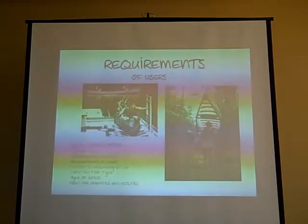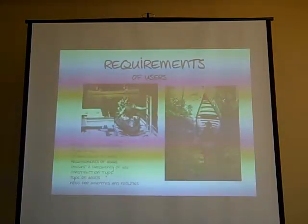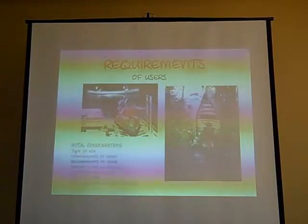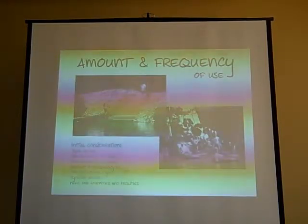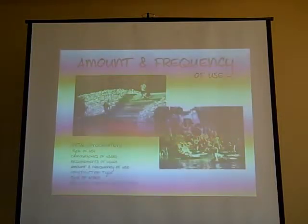The other thing that Ann mentioned is what are going to be the special needs of the site. Are you going to have to make accommodations for handicap access? Sometimes in your permitting process that will be something that will have to be considered.